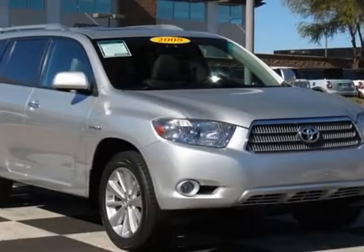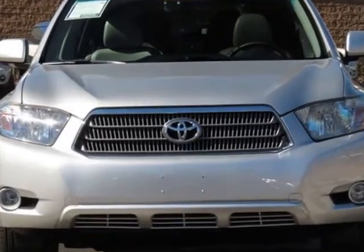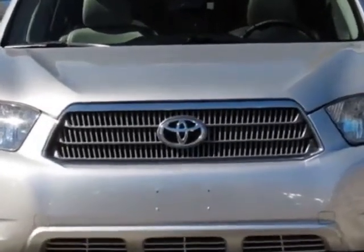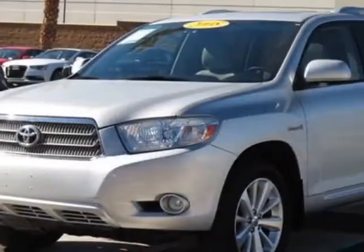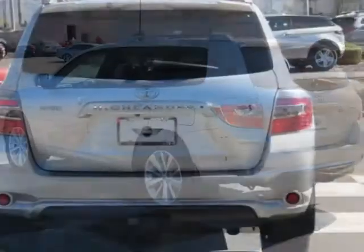Take a look at this 2008 Toyota Highlander Hybrid. This Highlander Hybrid has just under 69,000 miles. This vehicle has a limited warranty. This vehicle gets an estimated 27 miles per gallon in the city and an estimated 25 on the highway.